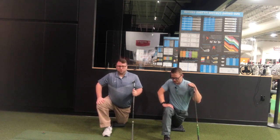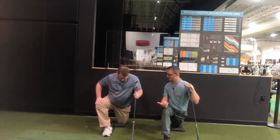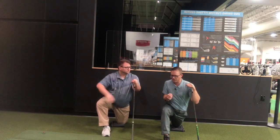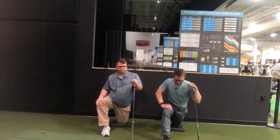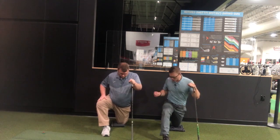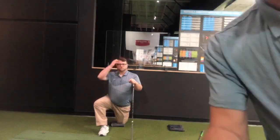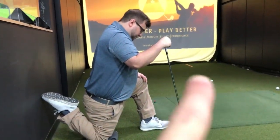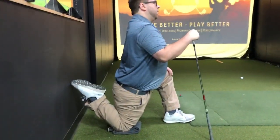Now squeeze your butt nice and tight — big breath. It's very important that we breathe during these stretches. If we hold our breath, it's no different than the sensation we get when a tiger was chasing us hundreds of years ago — our body goes into fight-or-flight and everything locks up. But if we breathe, it tricks our body into saying 'okay, we are safe, we're relaxed' — and all of a sudden that hip opens up. What's important is that even though the back is getting more vertical, it's not arching.